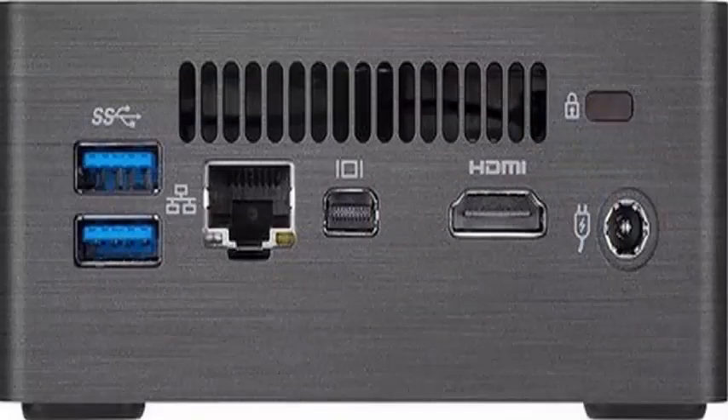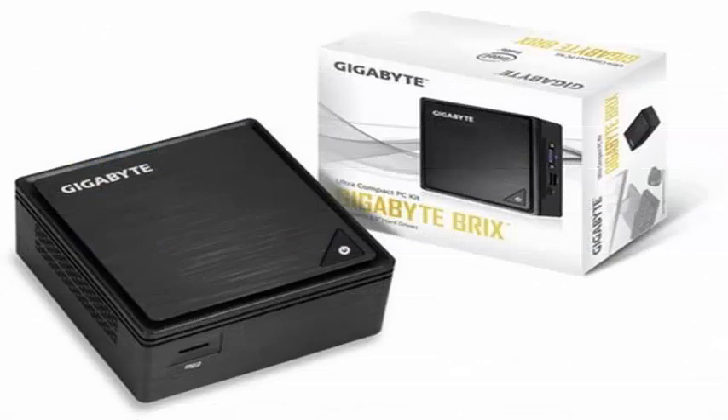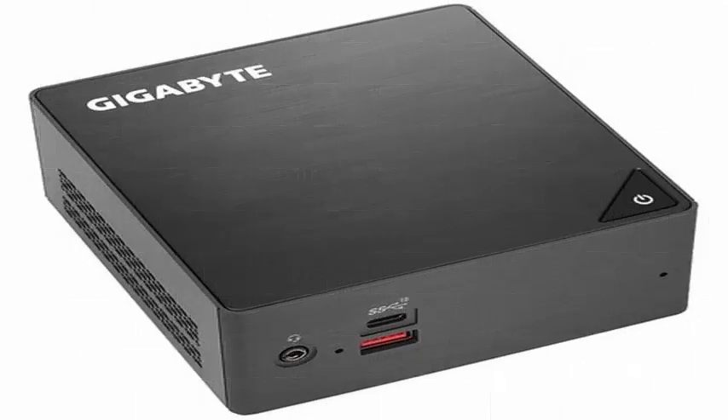Each model features two SODIMM slots for DDR4 RAM up to 64GB, mini DisplayPort and HDMI graphic outputs, one USB 3.1 Type-A and one Type-C connector, two USB 3.0 ports, Gigabit Ethernet, audio output, and an integrated microphone input.